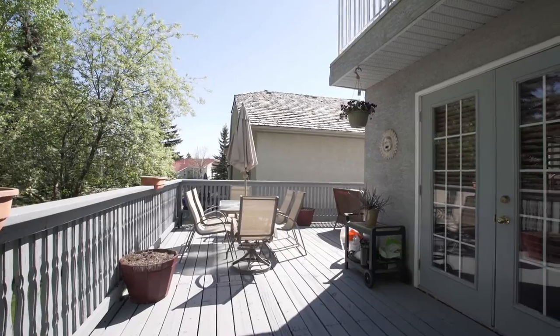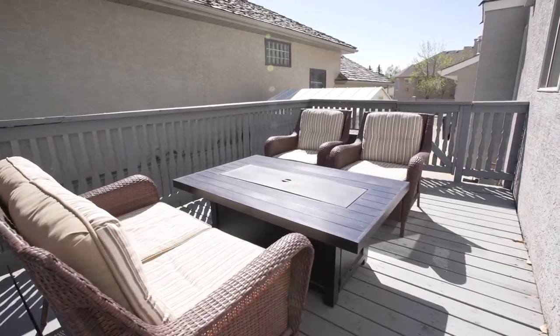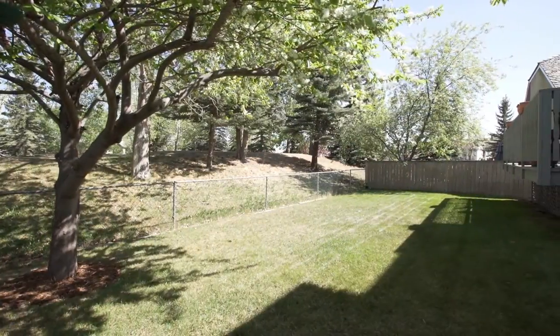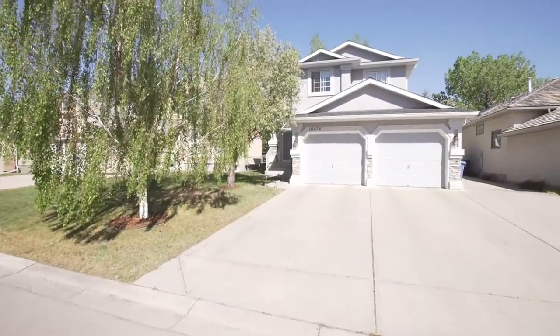The wraparound deck provides the perfect spot for you and your family to enjoy the beautiful Calgary sunshine. Just steps from the lake and Harvest Hills, and only two blocks from schools, this home couldn't be better situated.